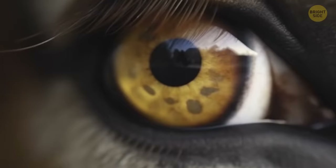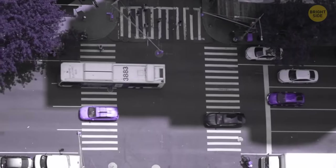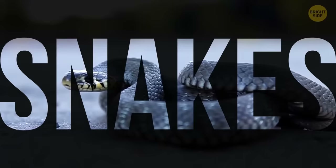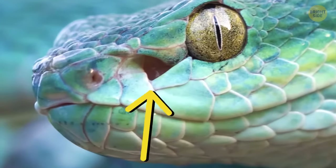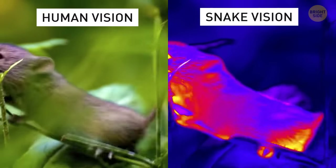Did you know that animals see the world differently from us? Take this — pigeons actually have better vision than humans. So let's try to see the world from the animal's eyes. Let's start with snakes. Their way of seeing the world is totally different from ours. They have special infrared-sensitive receptors in their snouts, which allows them to see the radiated heat of warm-blooded mammals.